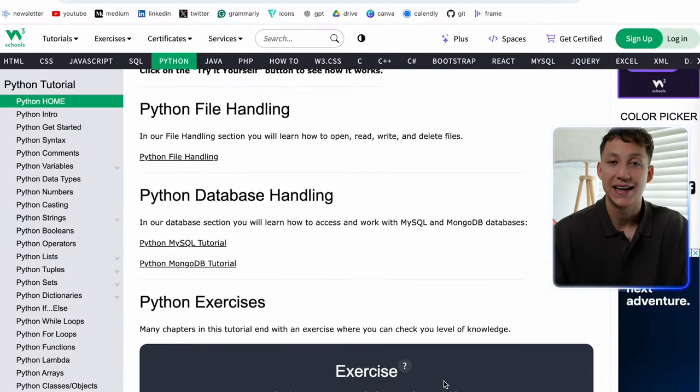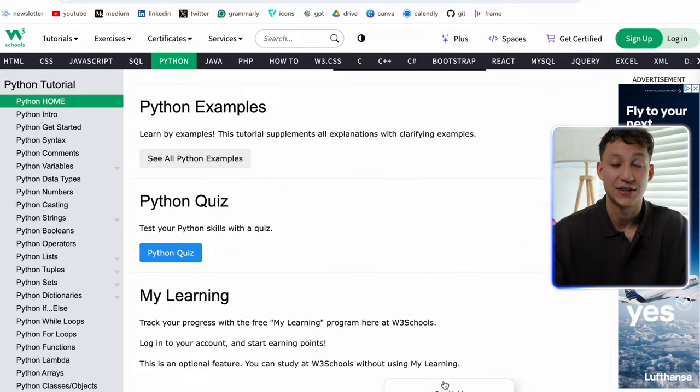It'll teach you to get into Python very well. HackerRank is a great platform for practicing your Python and coding skills. A lot of companies use HackerRank or something like LeetCode to test you in interviews, so being familiar with and learning from these platforms is very useful. Finally, there's the W3Schools tutorial on Python — completely free, and I still use it to this day as a reference text. I also have a whole other video explaining exactly how I would learn Python from scratch, linked on screen.